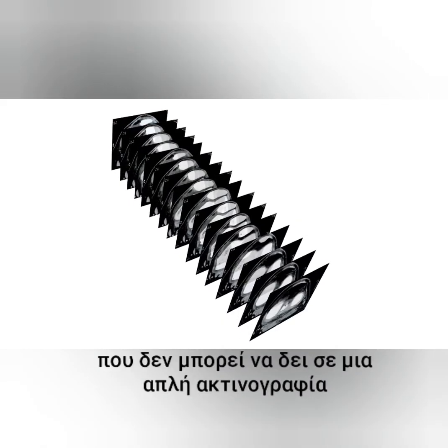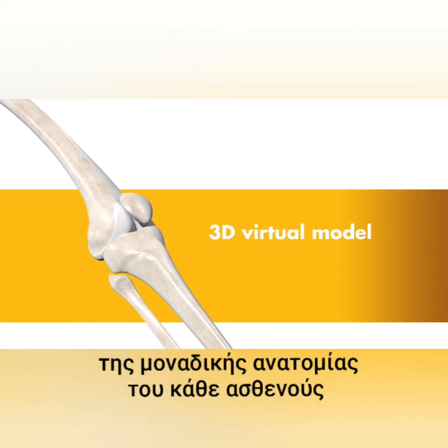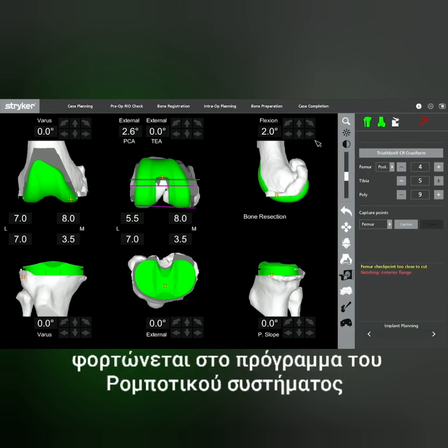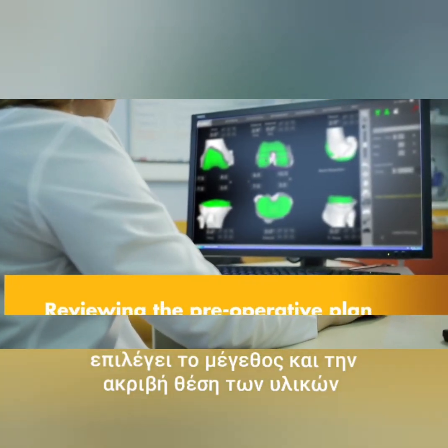The CT scan data is used to generate a 3D virtual model of the patient's unique anatomy. This virtual model is loaded into the Mako system software and is used to create the personalized preoperative plan.